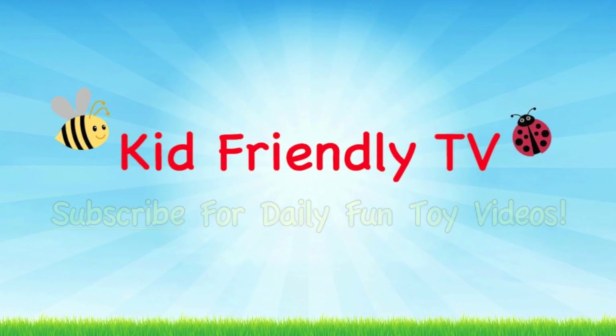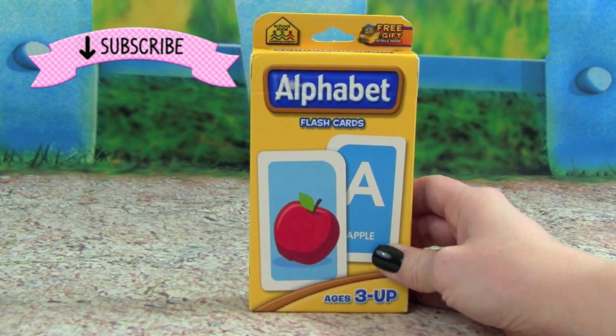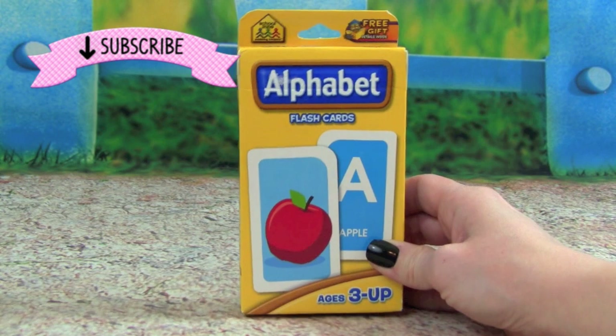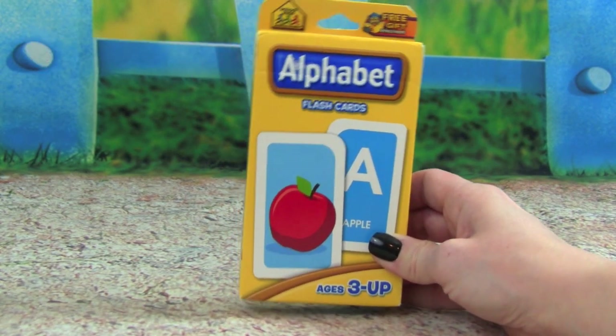Kid Friendly TV. Hey guys, it's Whitney from Kid Friendly TV, and today we are learning our ABC alphabet with these flash cards. If you want to learn your ABCs with me today, then keep on watching.